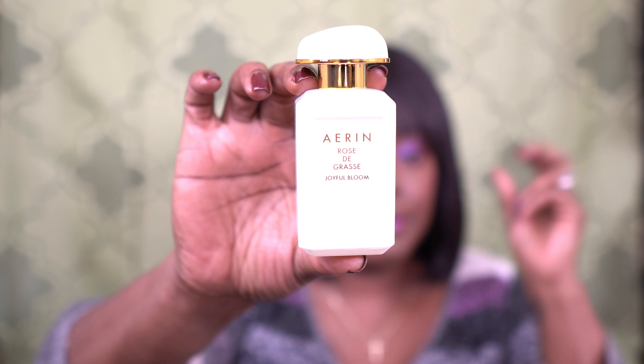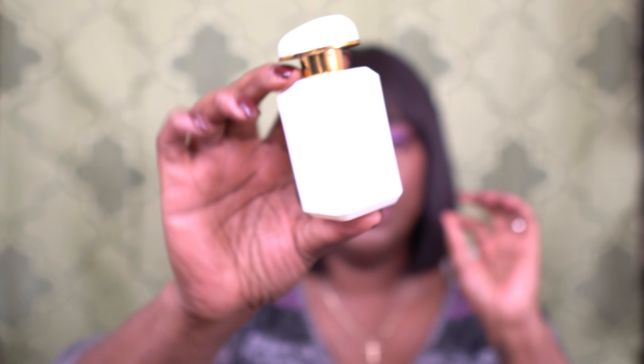Number two is Arian again — Arian has been on the list twice. This is the Rose de Grasse Joyful Bloom. If you love roses, this is a beautiful, rose, floral, sexy, feminine scent. The story behind it is I sprayed it in the store, didn't think I liked it, left, was driving, and my hand went across and I thought, what is this? This is very grown woman — not old woman, but grown woman. The notes include Bergamot, Black Currant, Pink Pepper, Sandalwood, and Rose.